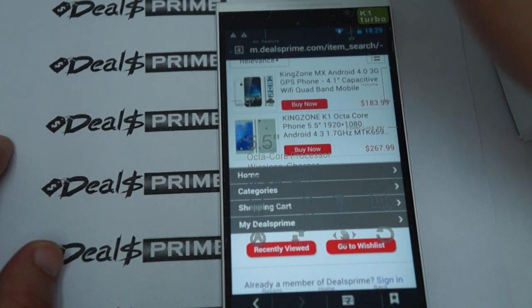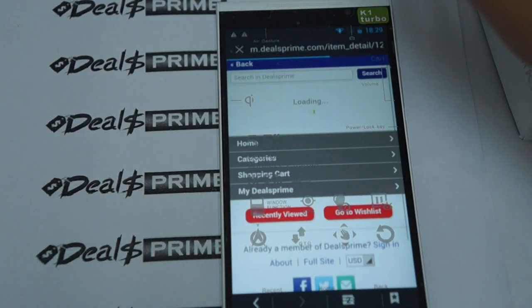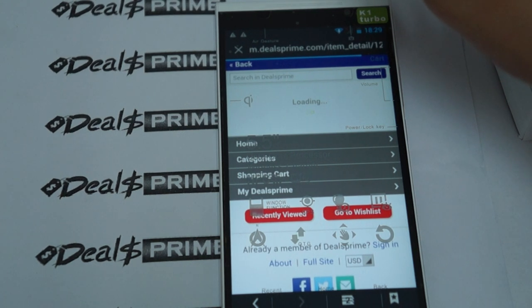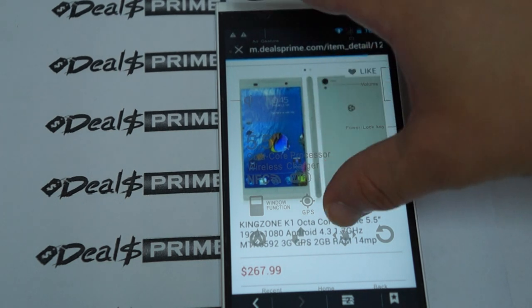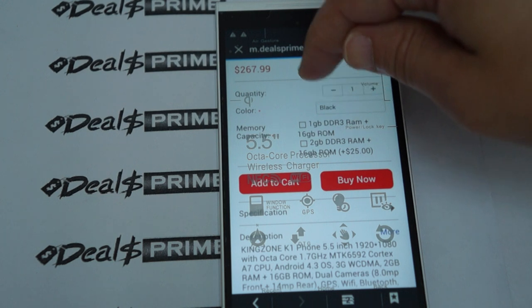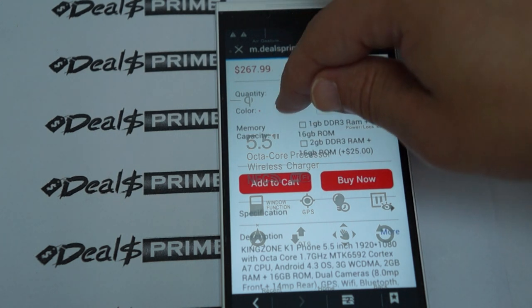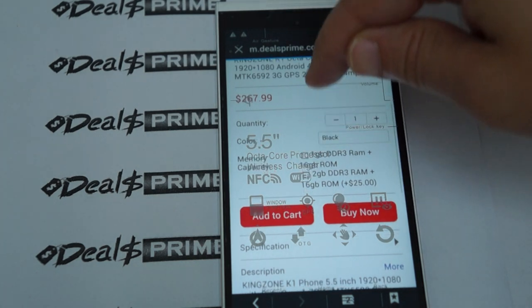This is the K1 Turbo — it's the second listing: Kingzone K1 octa-core phone. And there it is. This is the white model. You can see the ROM options: the 1GB DDR3 RAM and the 2GB DDR3 RAM. You can select black or white.